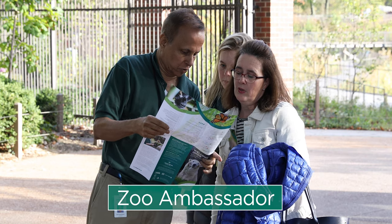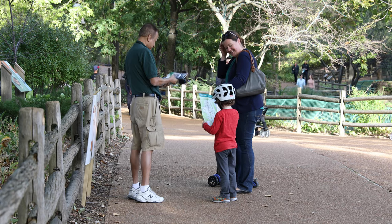Our zoo ambassadors greet our visitors and we often call them our face of the zoo. It's gratifying to help a variety of different people and to be able to show a number of their important needs.